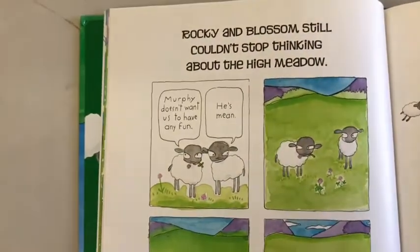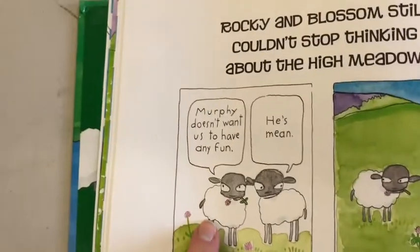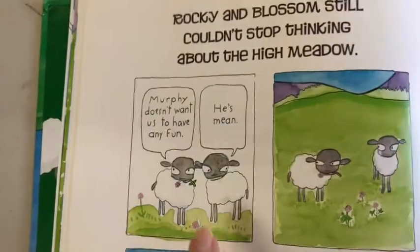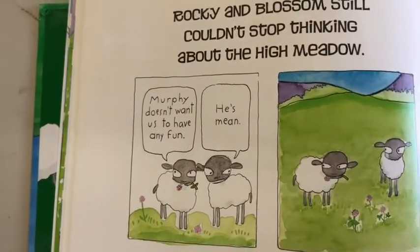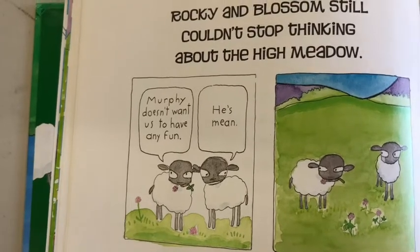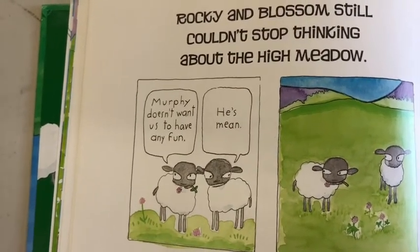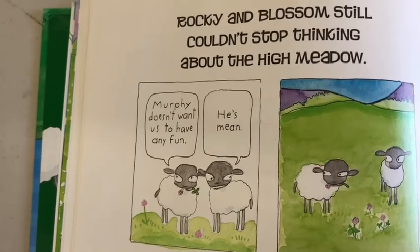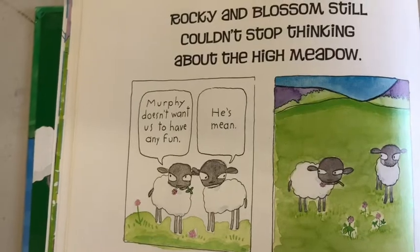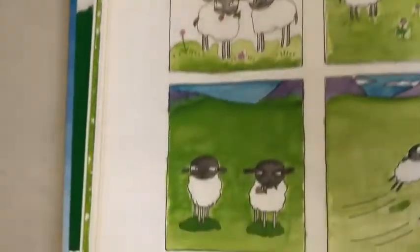Rocky and Blossom still couldn't stop thinking about the high meadow. 'Murphy doesn't want us to have fun. He's mean.' Is that true? Do people give you rules because they're mean? I don't think so. Remember, moms and dads and teachers give us rules to keep you safe and help you learn. Those sheep aren't thinking very clearly. And they're angry.